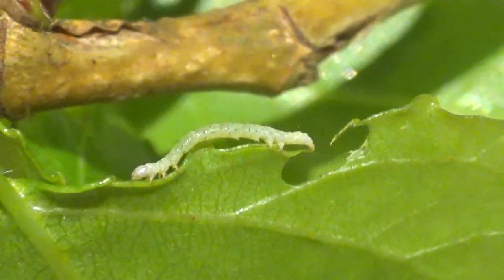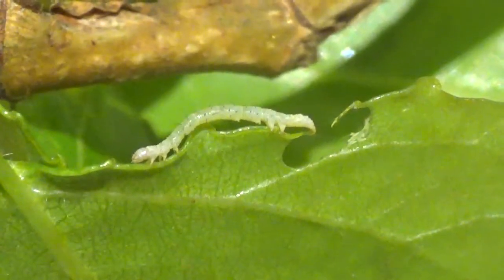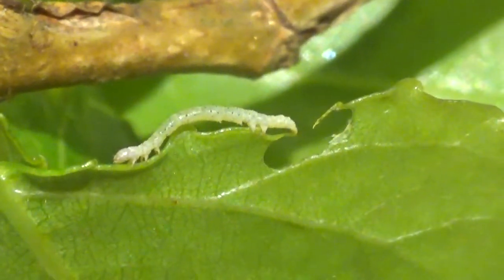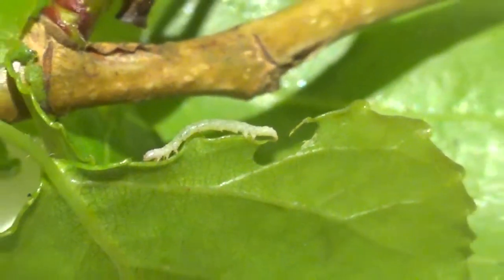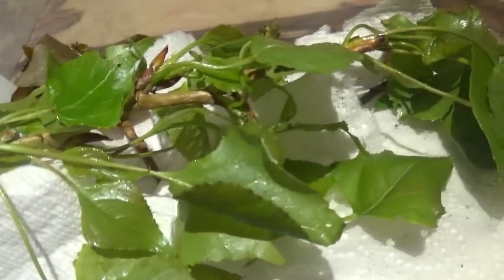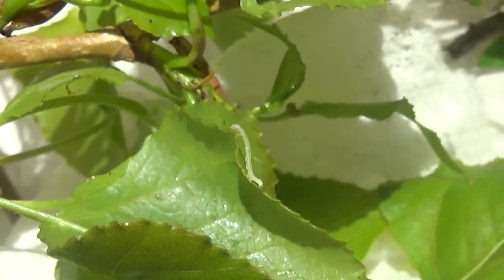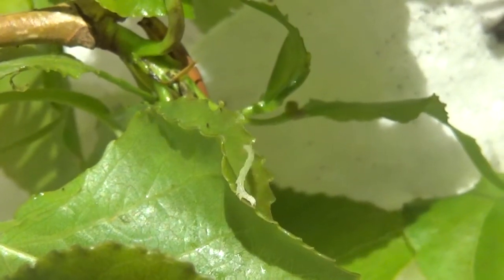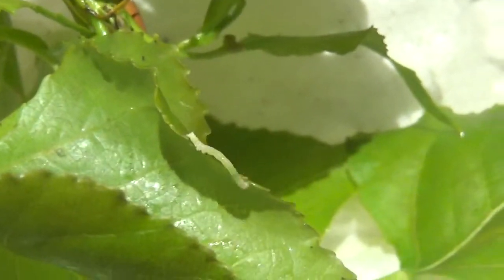Now what caterpillar could this be? If you said 'wow, that's probably some kind of looper, geometridae,' then congratulations - you are wrong! What we're looking at here is my new project: the breeding of the blue underwing, the Catocala fraxini. I'm feeding them poplar leaves, which is one of their favorite food plants. You can see why some people would confuse these caterpillars with a geometridae, because of the way that they walk - it looks like a looper caterpillar.